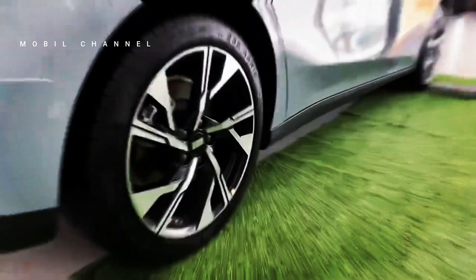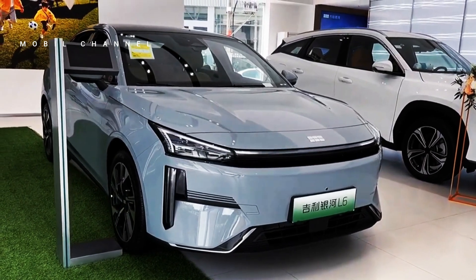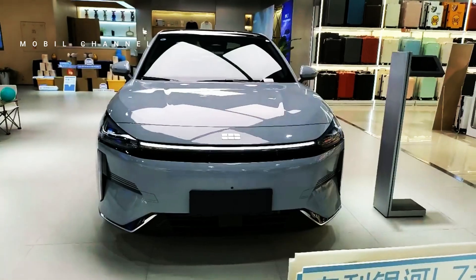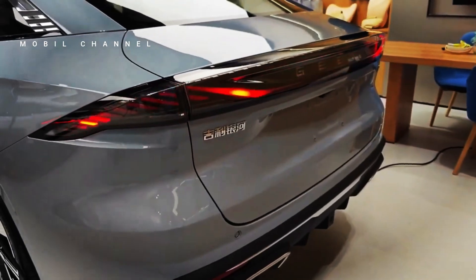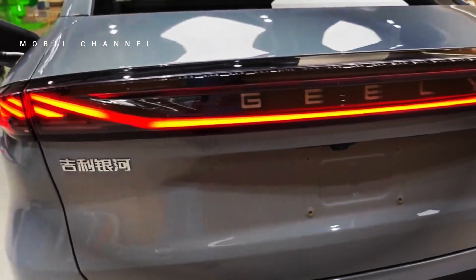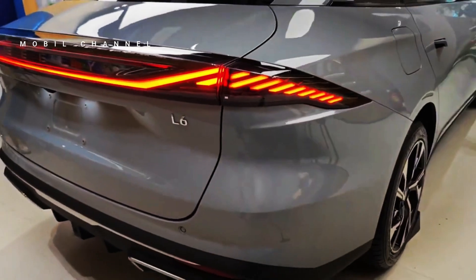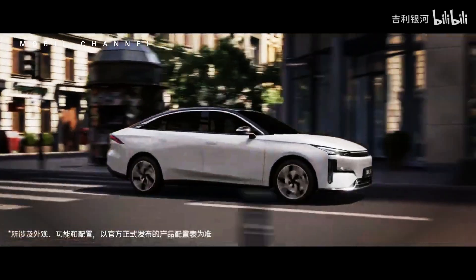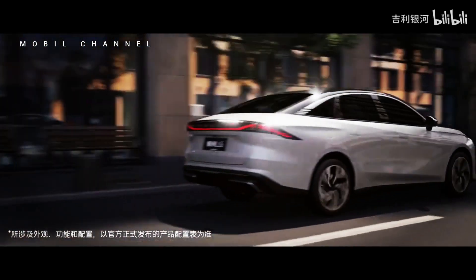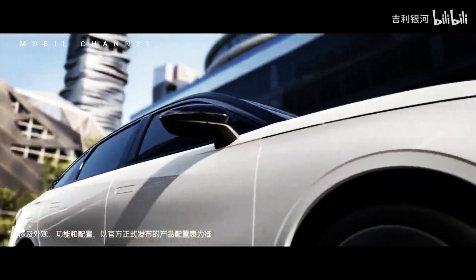For electric use, two lithium-ion phosphate batteries are available with capacities of 9.11 kWh and 19.09 kWh, providing a pure electric range of 60 kilometers and 125 kilometers based on CLTC standards. Geely also claims that with fast charging, the battery can be charged from 30 to 80 percent in just 30 minutes.